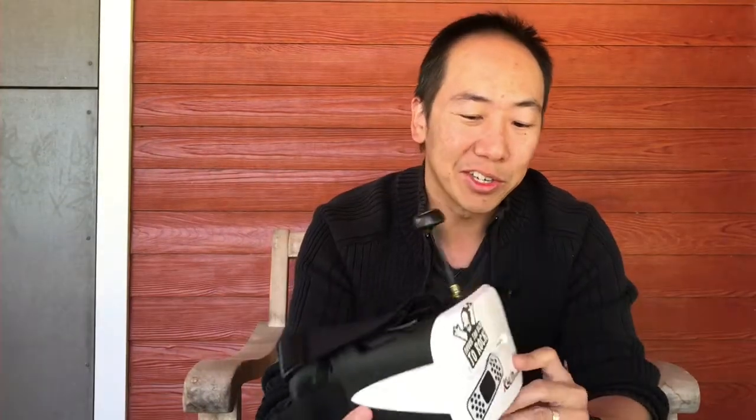Hey, there you are. So you're going to find out if you should get the binocular goggles over the box goggles. If you have the box goggles, you're probably seeing everyone with the Fat Sharks and wanting this kind of look and being a little bit more professional, if you will.